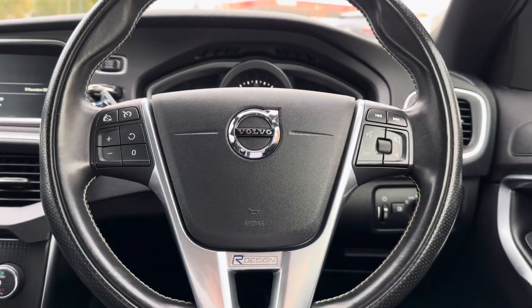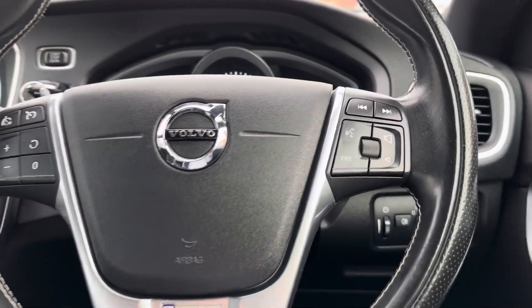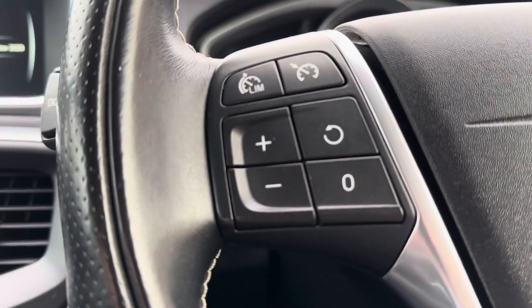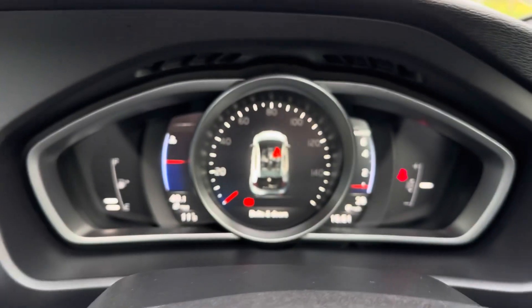Your driver gets to enjoy the full multifunctional leather wrapped steering wheel, with controls for the voice commands and the volume controls on the right hand side, and on the left it houses controls for your cruise control.